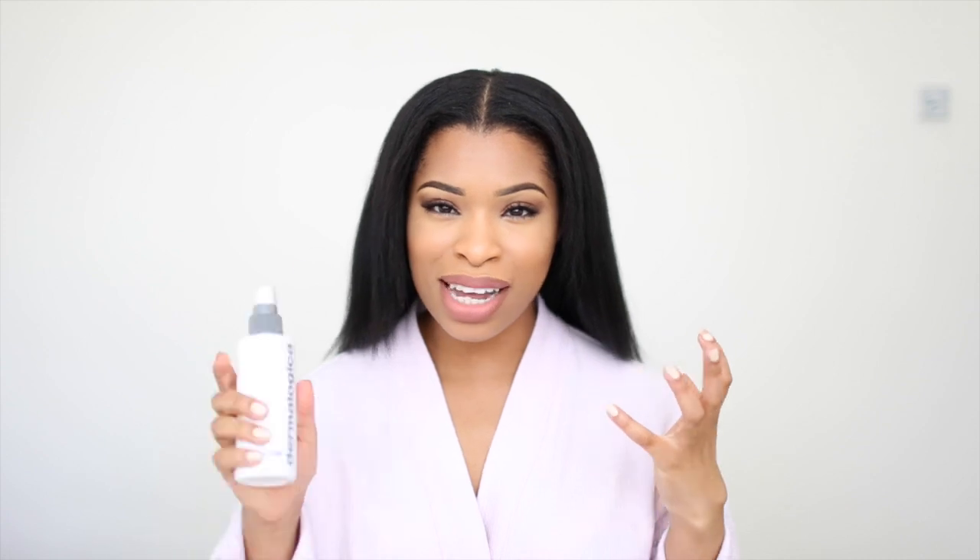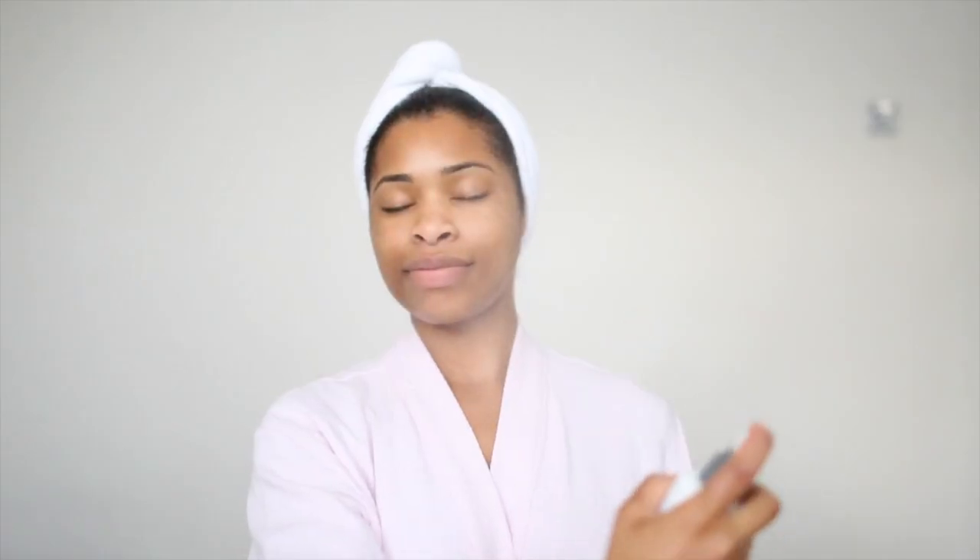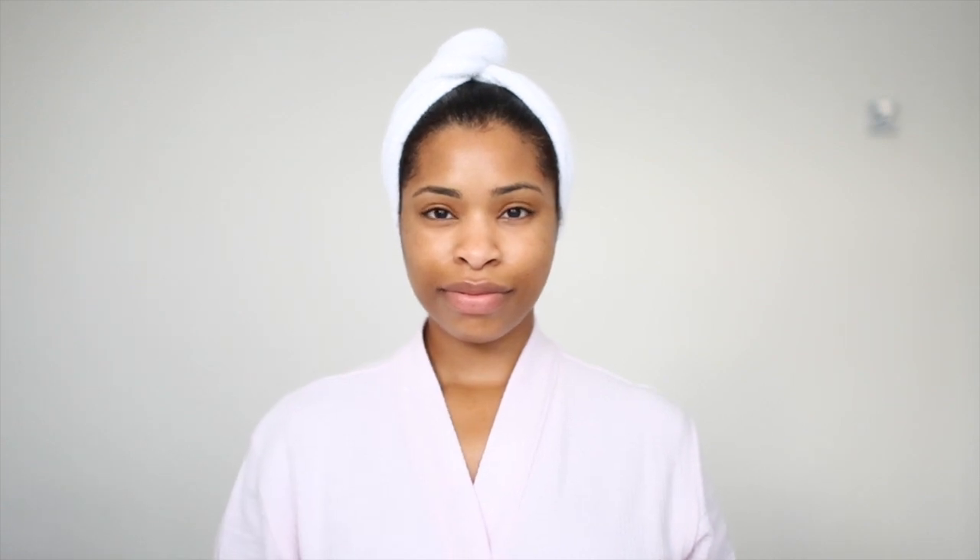Throughout the day to keep my skin moisturized I go for a spray — the Ultra Calming Mist by Dermalogica. I use this throughout the day: before my makeup, at the gym when I'm sweating, whenever I need a refreshing boost. It really does keep your skin hydrated throughout the day, because sometimes you're stuck in work mode or gym mode and your skin just gets drier and drier. Giving it that extra bit of moisture is really important, and I found this one works so well for me.